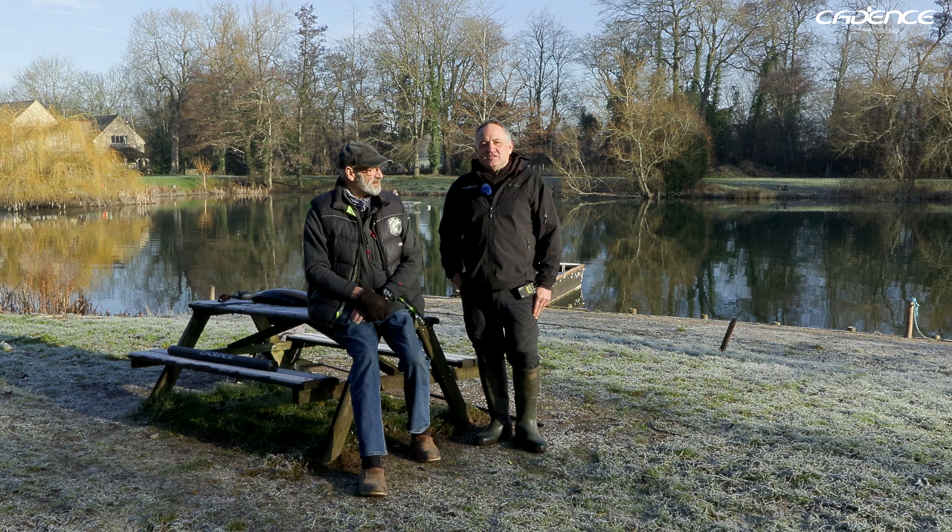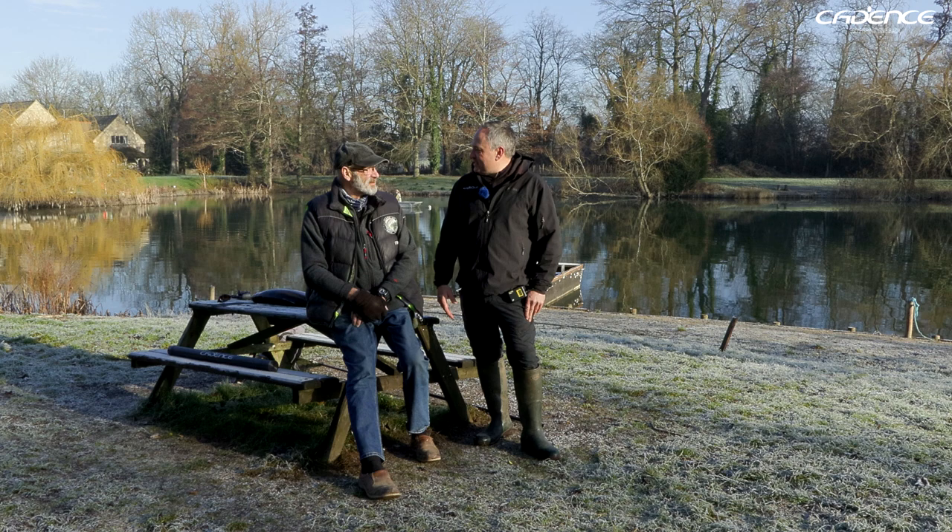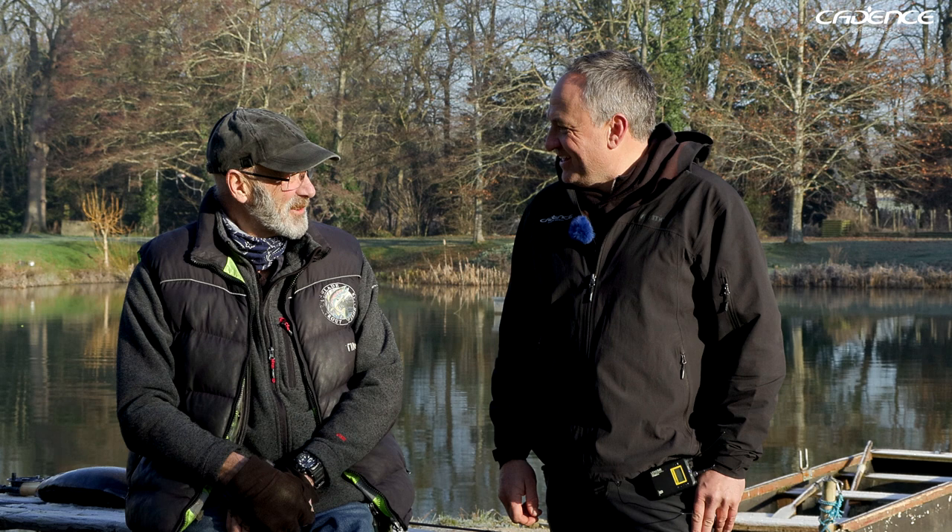Welcome to another episode of Cadence Fishing TV. This is our Fly Fishery Focus video here at the beautiful Lechlade Fisheries on the Gloucestershire-Oxfordshire border. I've got Tim Small with me. Tim, you've owned and managed this fishery for some time, haven't you? I've been here 50 years now.